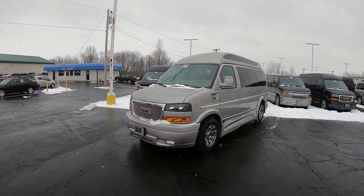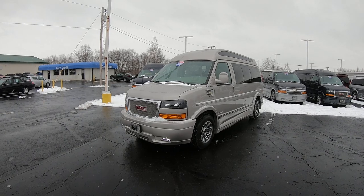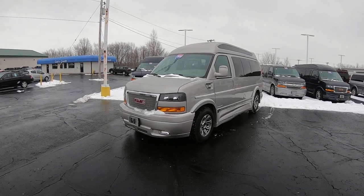Hello everybody, Lucas Purden here from Paul Sherry Conversion Vans in beautiful Piqua, Ohio. Today I'm highlighting a new arrival to the dealership.